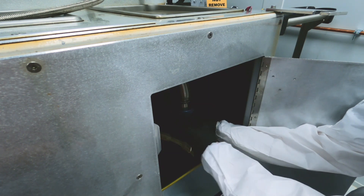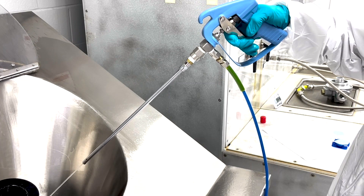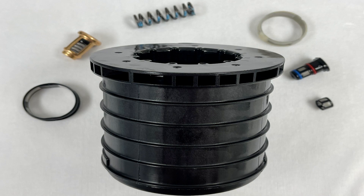The most common extraction methods used during cleanliness testing are pressure rinsing and internal flow. Pressure rinsing is suitable for components that do not have the ability to have extraction liquid flowed through the sample. These are typically smaller sub-assembly components.